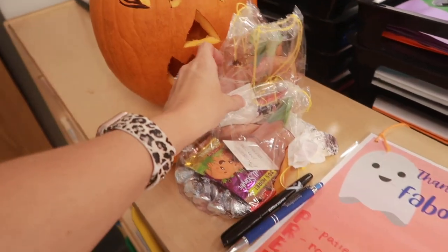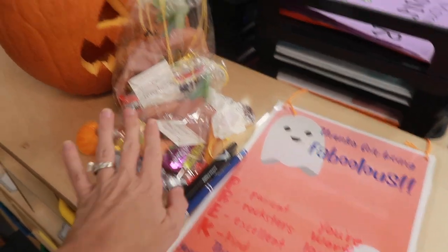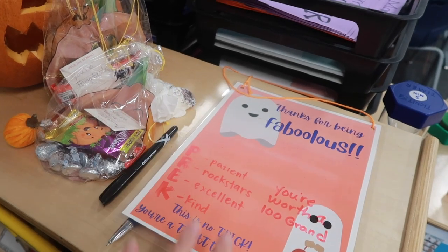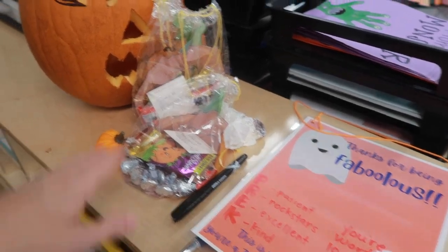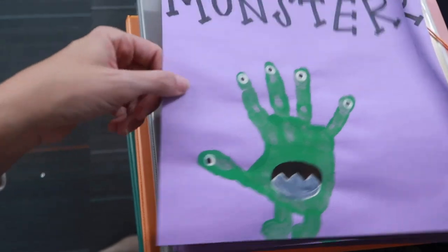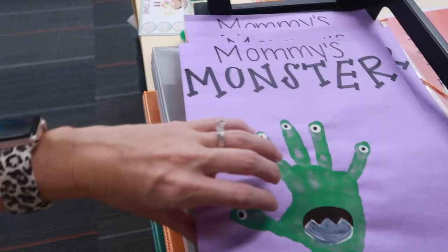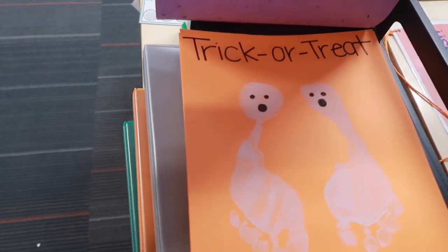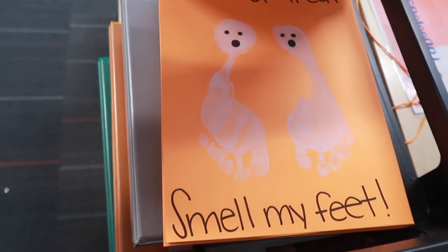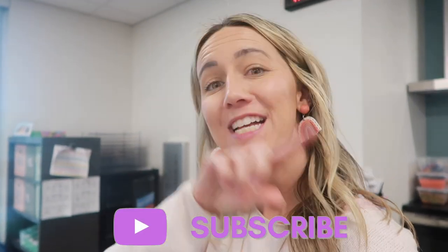We also got booed today on staff - so sweet! We got little candy bags for the pre-k team, and on the back we write down teachers already booed, then we boo the next group. Here's our pumpkin. We also made cute parent crafts: 'Mommy's Monster' little handprint crafts, and this year we got really wild and did 'Trick or Treat, Smell My Feet.' Okay, I think that's everything - if you like this video, don't forget to like it, subscribe, and hit the notification bell. See you next week!